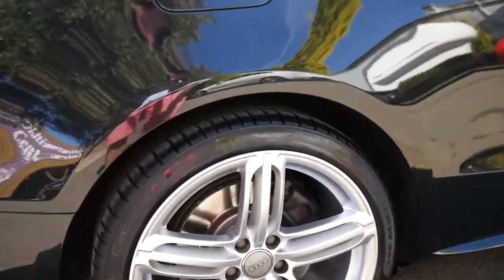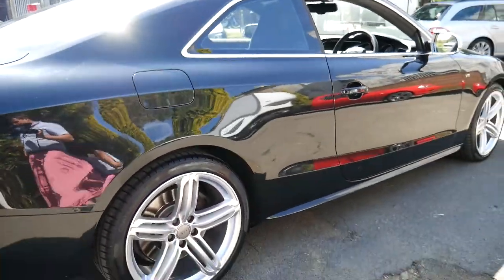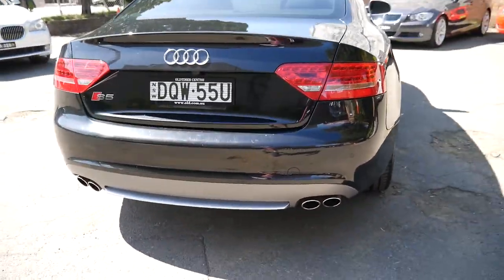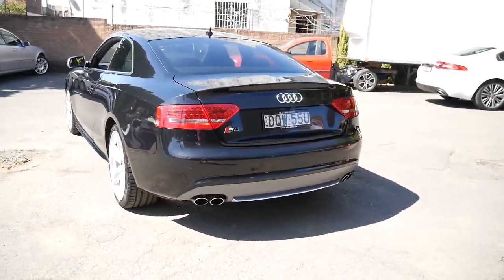It has Xenon headlights and this car does have a reverse camera. It's got Pirelli tyres front and back and the wheels are in absolutely immaculate condition. This is a car that would suit a very fussy buyer and with such a good service history, you know it's been well maintained.